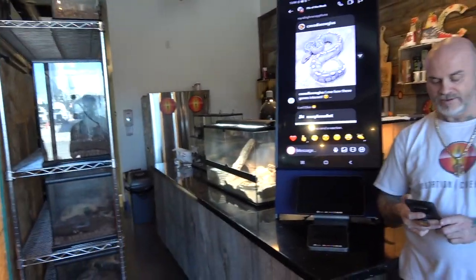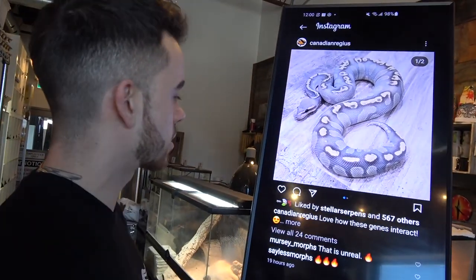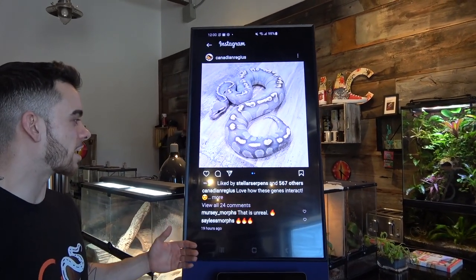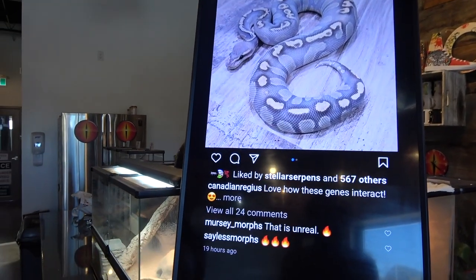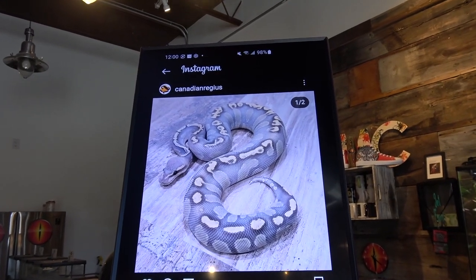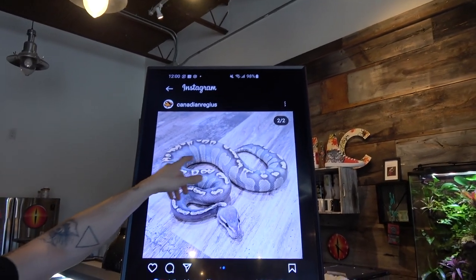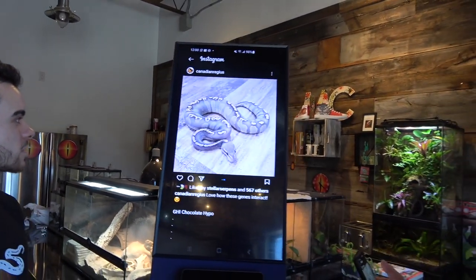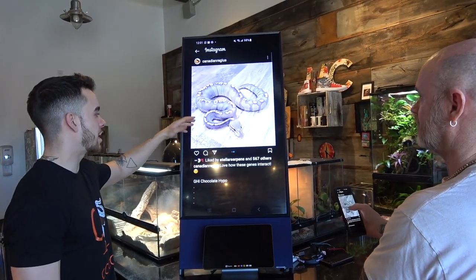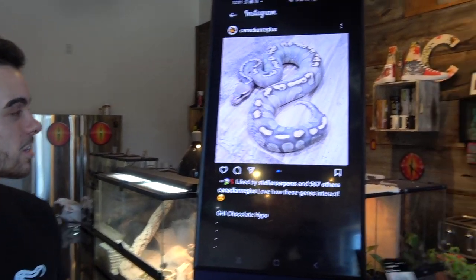Next, we have King Austin himself. This is from Canadian Regis — Nicole Lyons, Canadian Regis. GHI Chocolate Hypo. Here we also have a GHI Lesser Hypo. It looks really similar, but I like what the chocolate did — it made the purples pop a little bit more, and the gray tones in between is a really nice contrast. Ours is softer, but this one has much better contrast. It still looks pretty small, so I'd like to see how it progresses, because hypos always look better as they age. Gonna keep an eye on this one for sure. Shout out to Nicole!